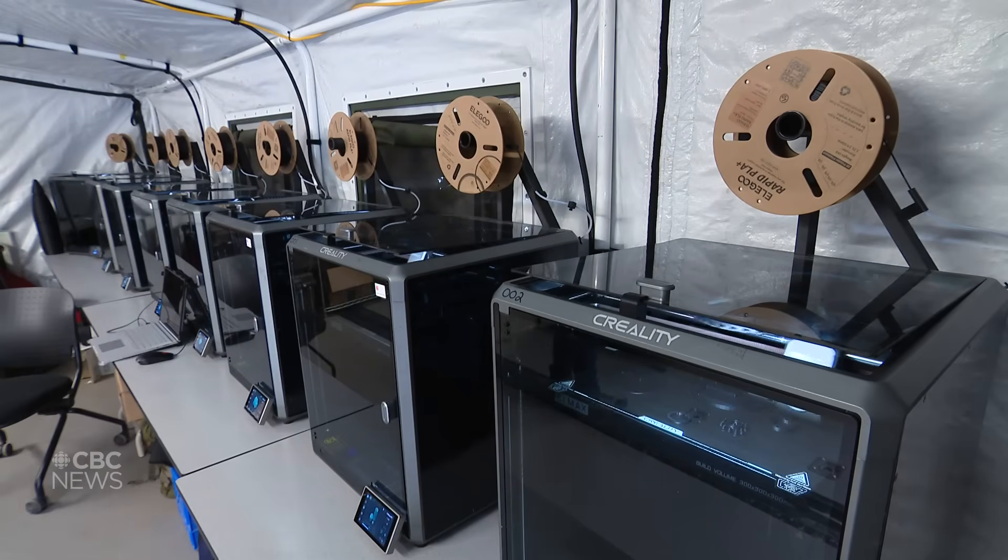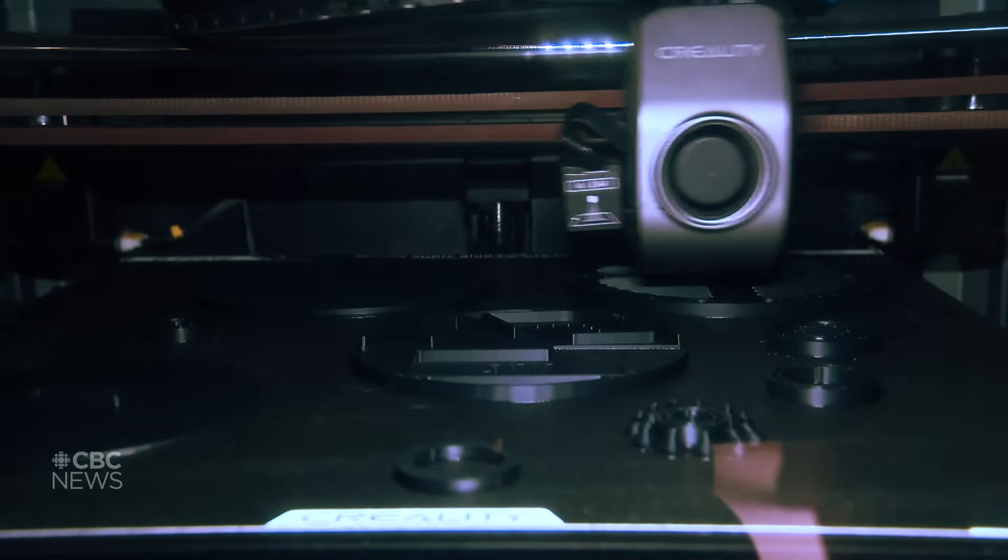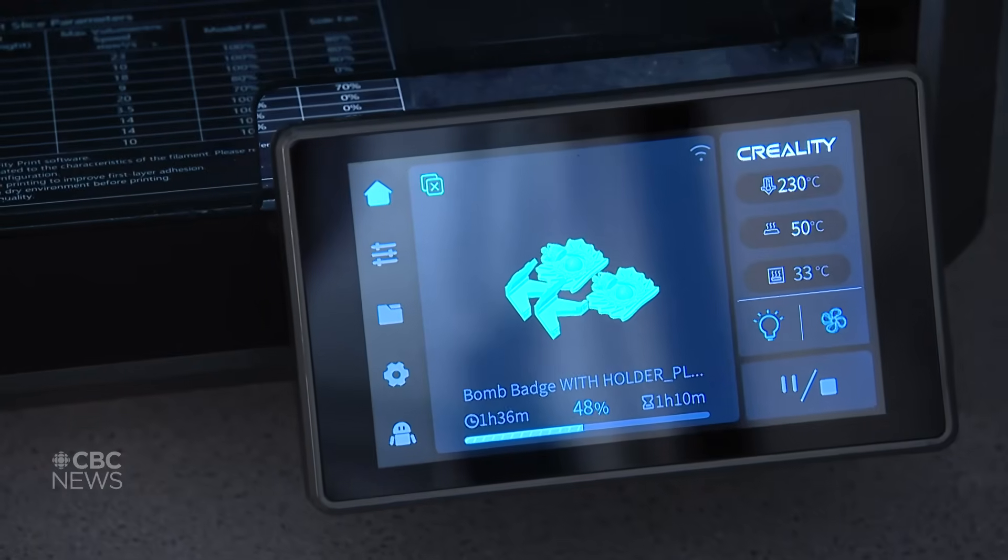This year we really focused our effort on including technologies such as 3D printing, or additive manufacturing, as part of the device building.